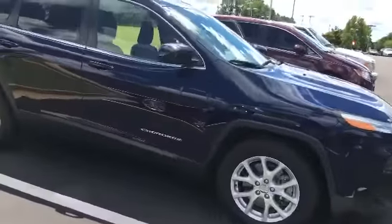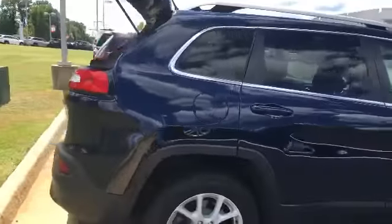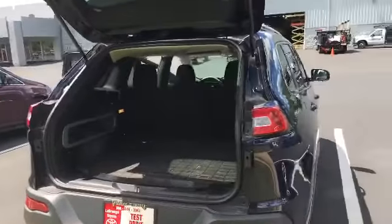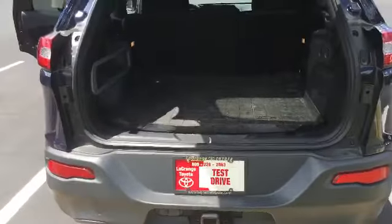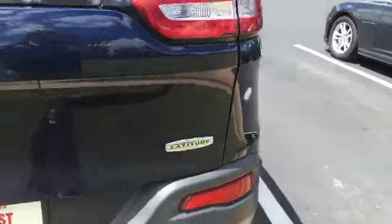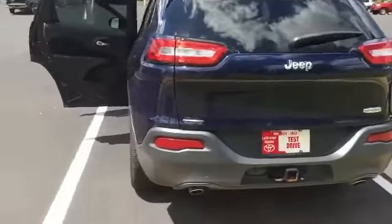It's got alloy wheels, it's got your roof rack up there. It is a beautiful blue color as you can see — not too bright or anything. It does have a WeatherTech bed liner back here in the back. You've got your tow package down here, which is really nice. It is a Latitude, and it's just a really nice SUV.